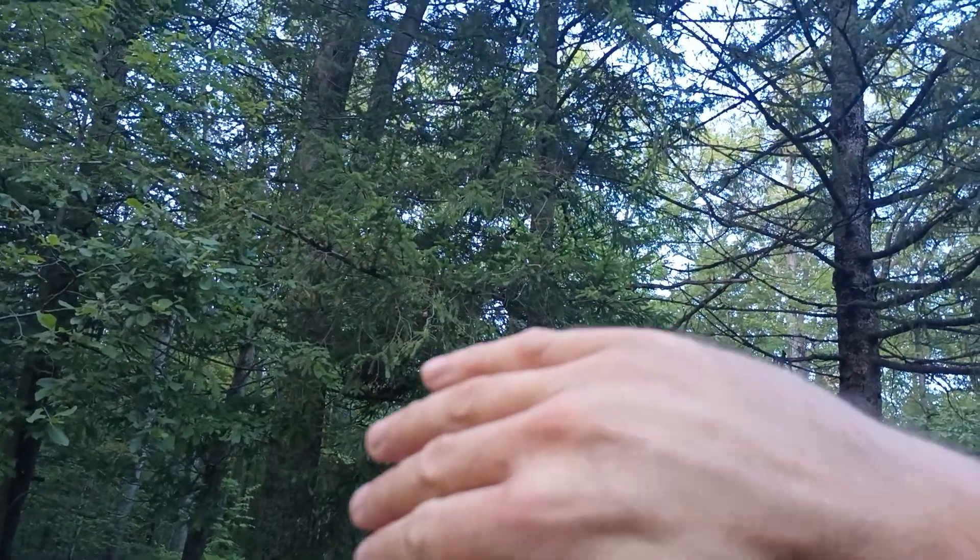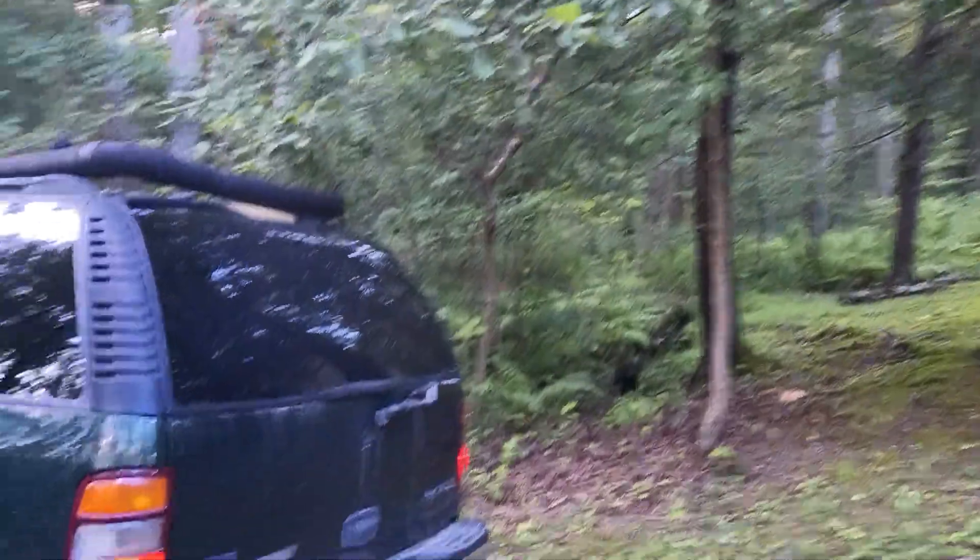Hey guys, while blocking this residence, I want you guys to kind of see the trees. I believe these trees were planted here some time ago, but let's get a little closer.